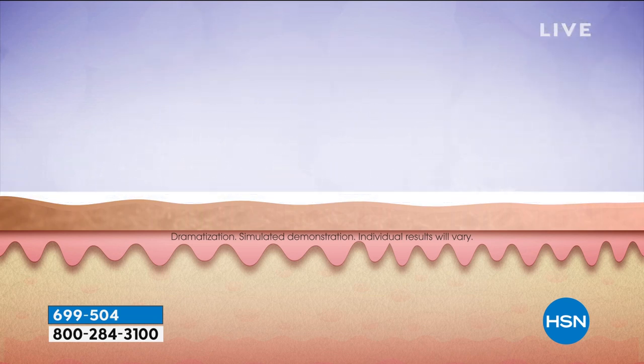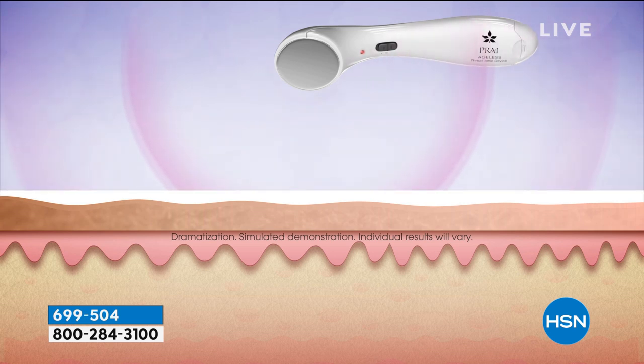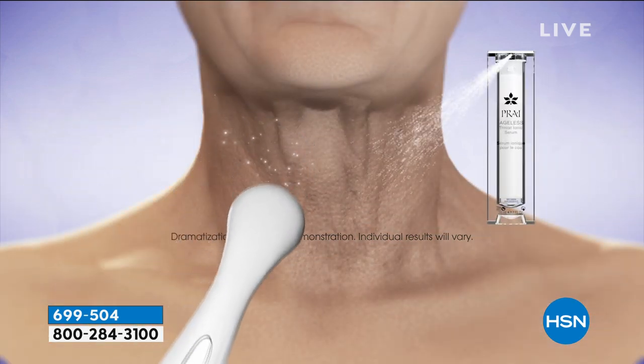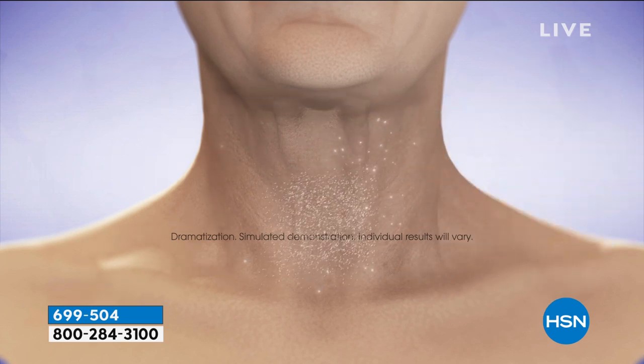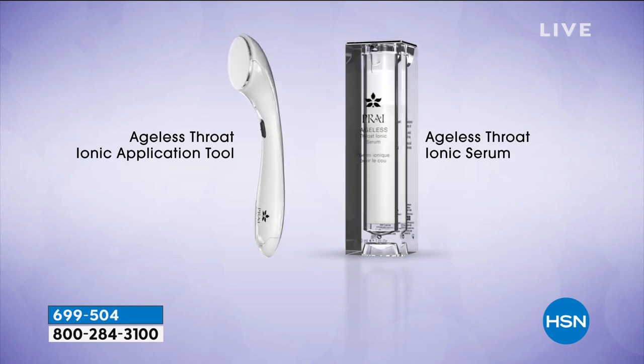Watch, girls — as the serum goes onto the skin, the device is actually going to run right over the top of your skin. It is repelling, pushing the ingredients. It picks up the pucker, picks up the slack, reinflates the saggy droopy tire that's gone flat — i.e., our necks. How clever is that? And it works in a week.